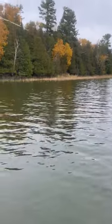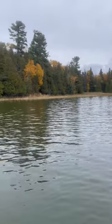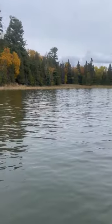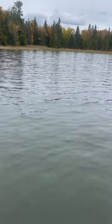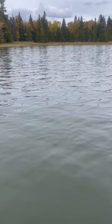We got hooked into something big. We are in known musky waters here. Let's see what we got today. We're going to make a run for it — we're snagged in the weeds here.